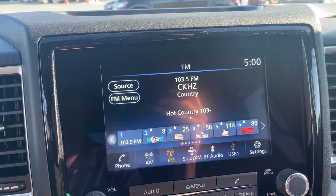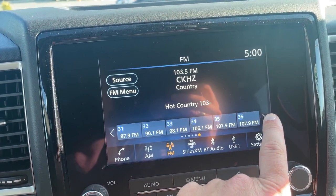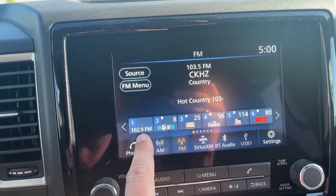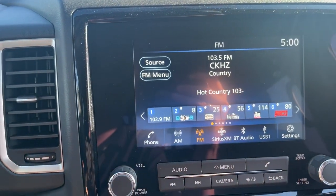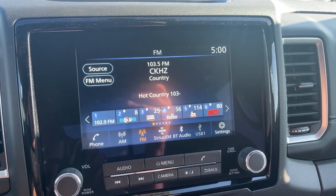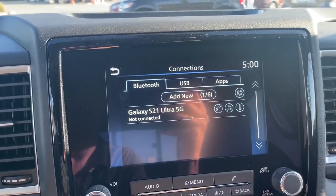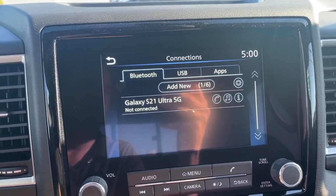What's really neat is that you have 36 presets that can be set, and you can have a mix of FM and satellite all through here, making it really easy to make sure all your favorite stations are saved. Now if we go into Settings and then Connections, this is where we're going to add a cell phone.